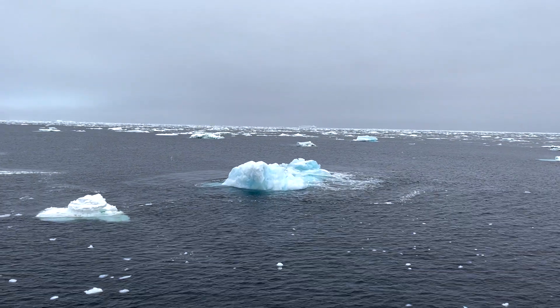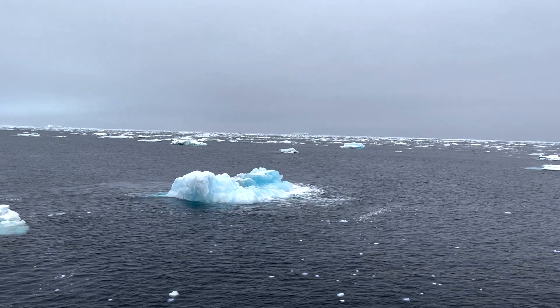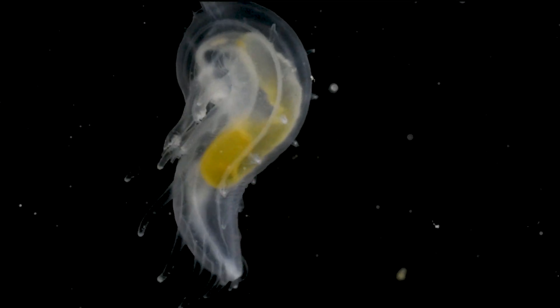In the vast expanse of the Southern Ocean, some sea cucumbers even possess a surprising ability — they can swim. This graceful sea cucumber glides through the water column to escape from predators and navigate their environment.